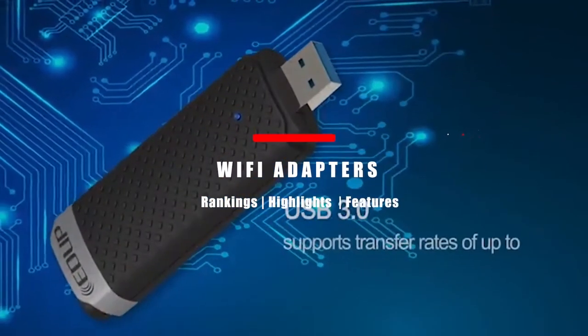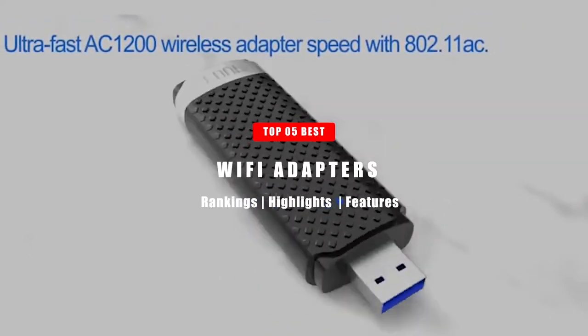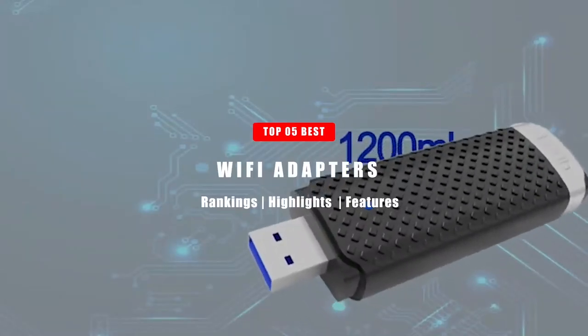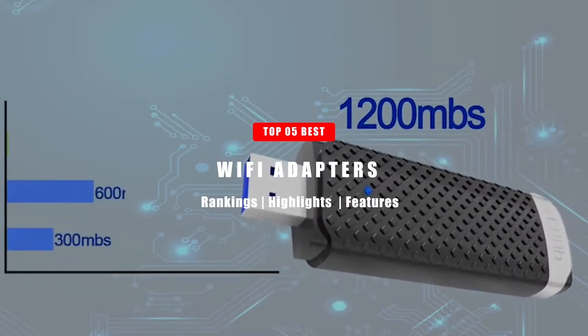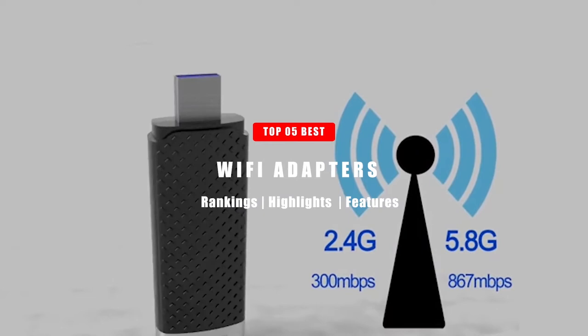In today's video, we're going to take a look at the Top 5 Best Wi-Fi Adapters. Please note that the product's price and rankings in Amazon's Best Seller category are based on the date that this video was made and may change at any time. Without further ado, let's get right into it.